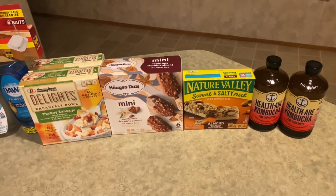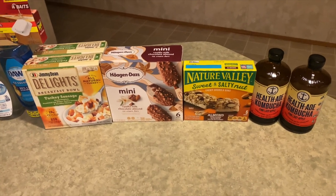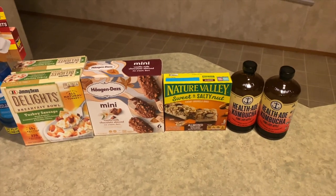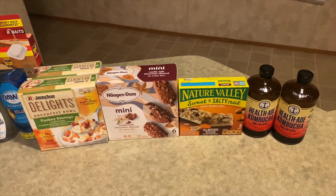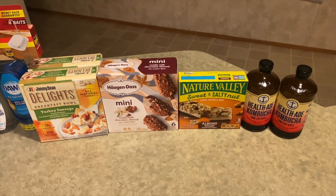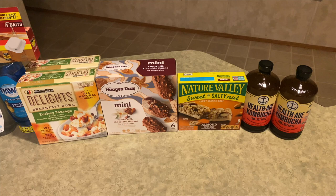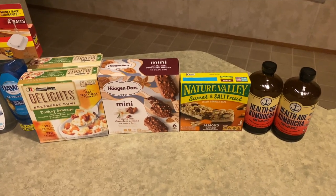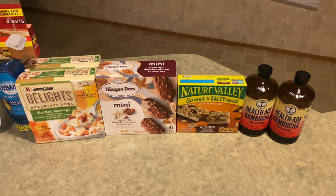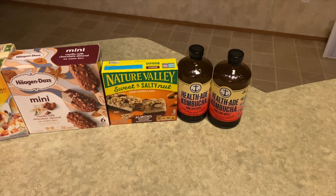Next is the Haagen-Dazs mini bars — the six-count. They also had a three-count at the same price, so I grabbed the six-count since it was $3.98. I got back $1.00 from Ibotta and 25 cents from Swagbucks, for a final cost of $2.73.